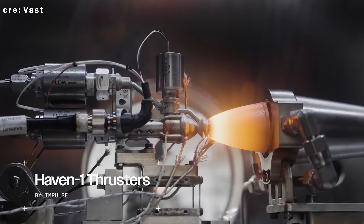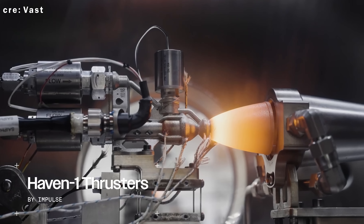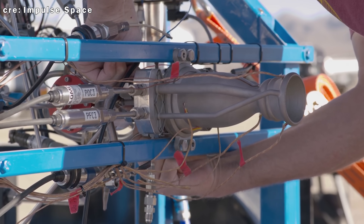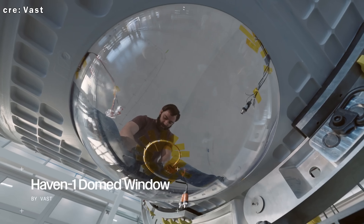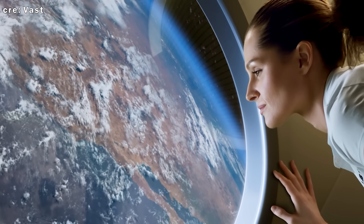Propulsion comes from Impulse Space, using a storable nitrous oxide and ethane combination. The system includes tanks, fluid lines, control electronics, and scythe thrusters for fine-tuned maneuvering. There's even a dome on board, ideal for Earth observation, photography, or just taking in the view.